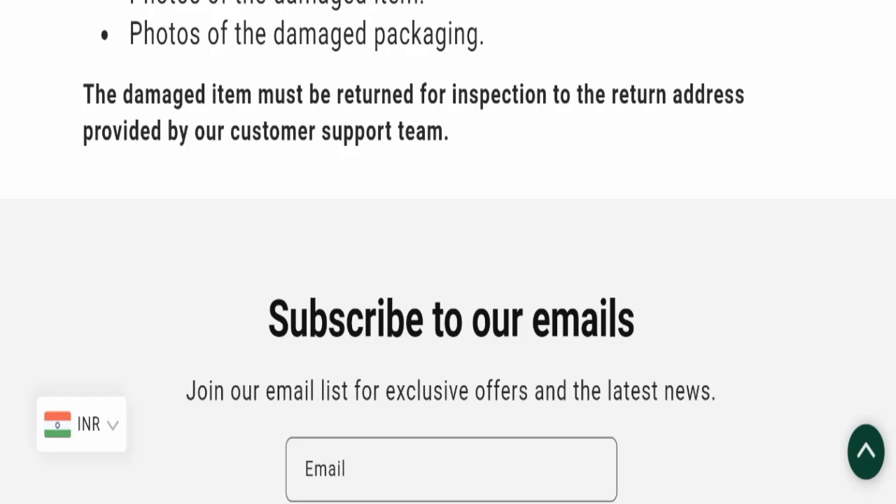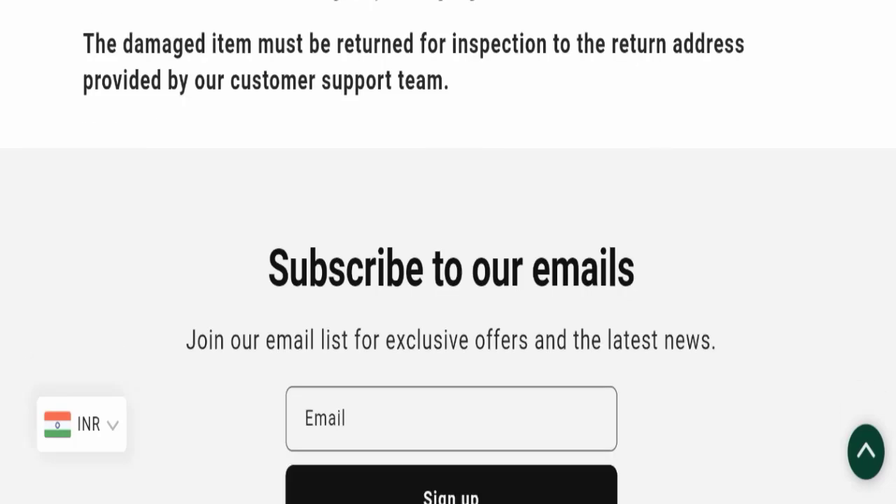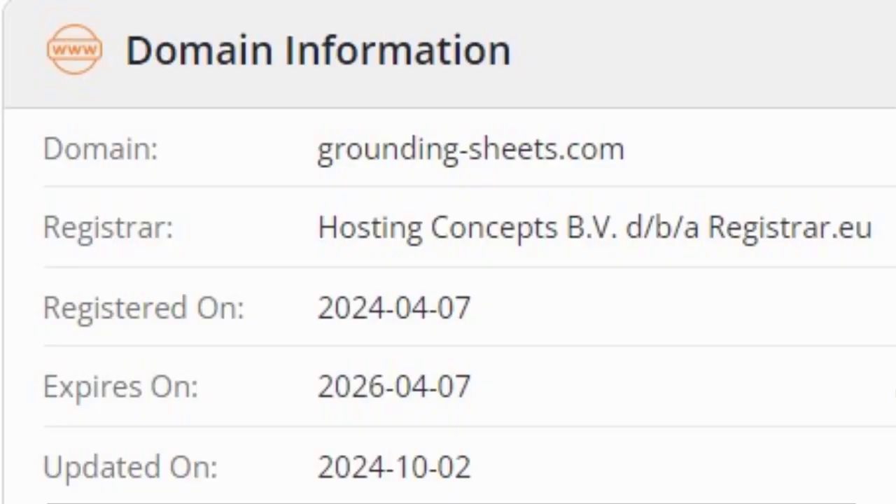Now we will talk about the legitimacy factors to help you judge whether this website is legit or a scam. This website is secured by the HTTPS protocol and SSL integration to keep details and transactions safe, which is a good sign. This website was registered on 7th April 2024 and will expire on 7th April 2026.